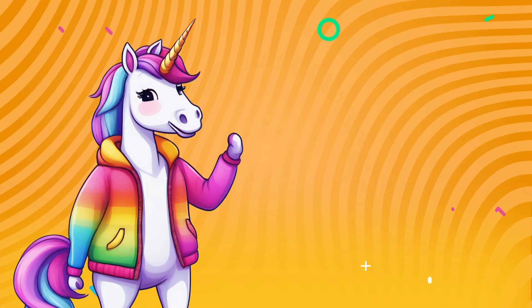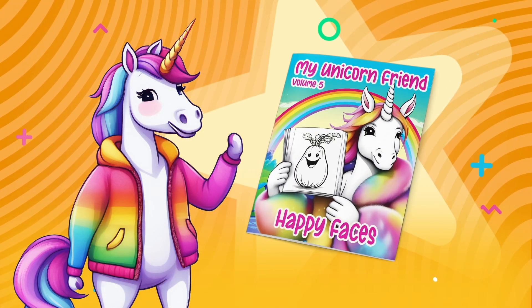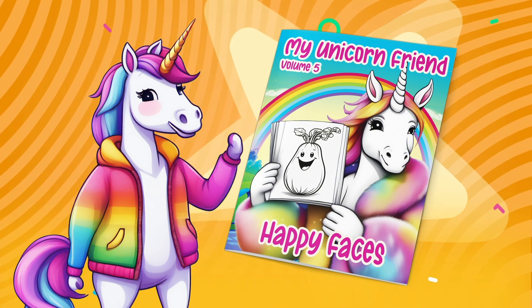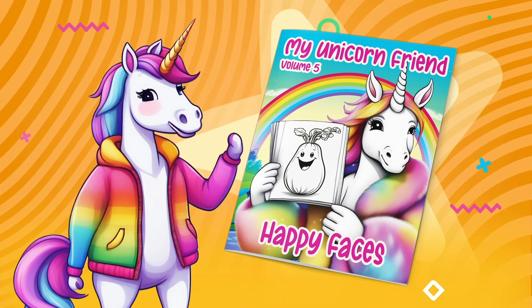Wow, I'm so glad we did that. That page was from my Happy Faces coloring book, available using the link below. Color with me every day.